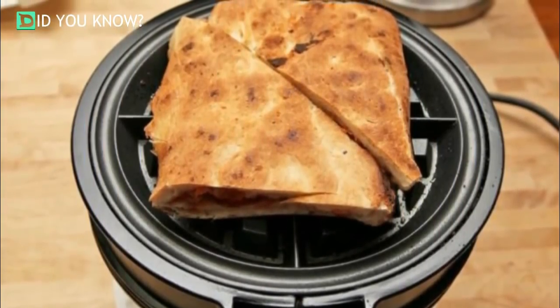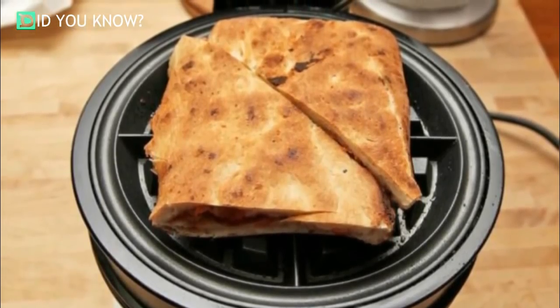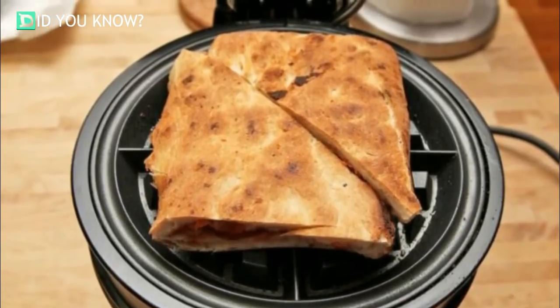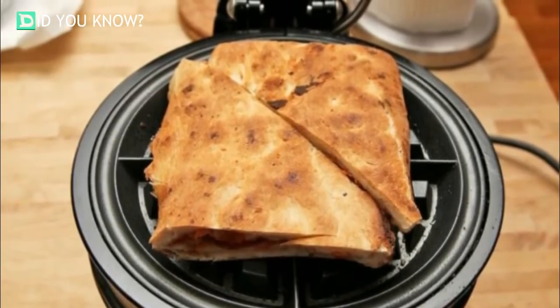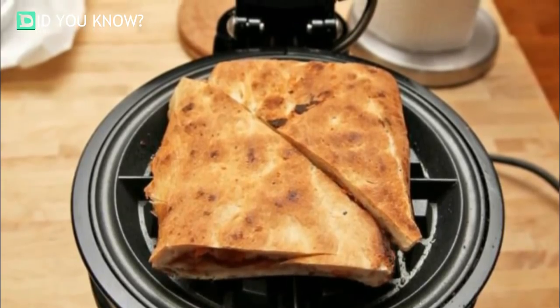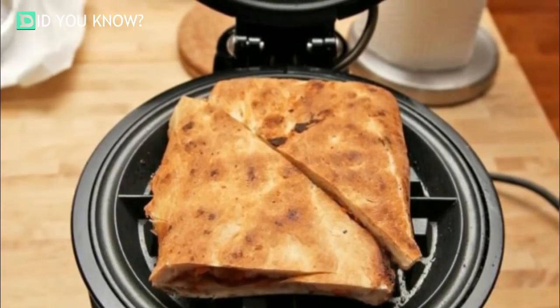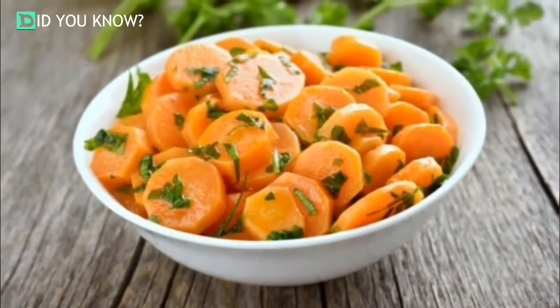Waffle iron leftover pizza. If you love leftover pizza but despair at finding a way to heat it back up — the oven takes way too long and the microwave makes it too mushy — put your waffle iron to work. Fold over your slices to protect the cheese and toppings, and close the iron for some truly delicious pizza paninis.